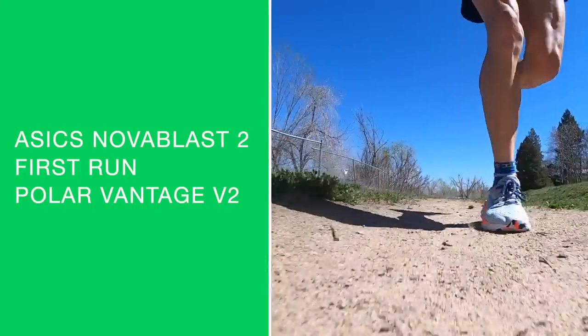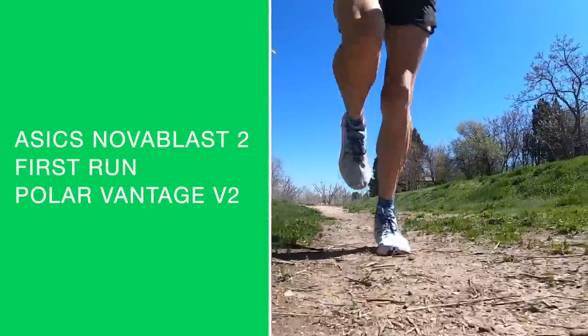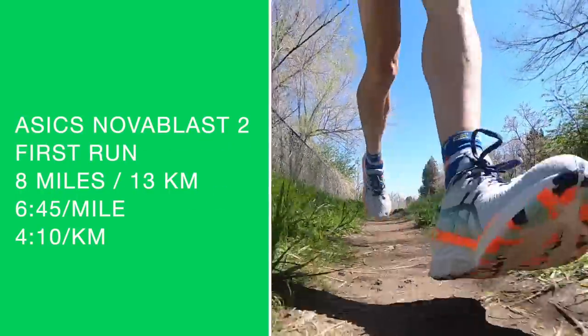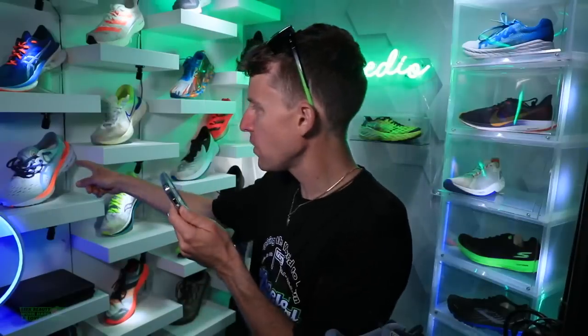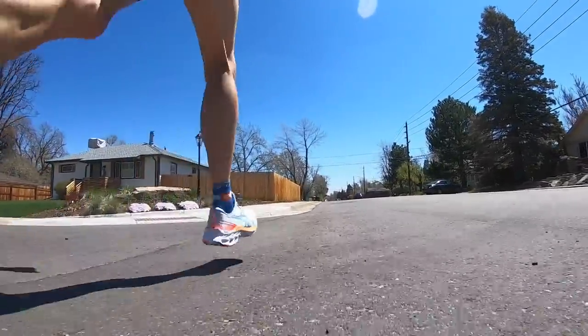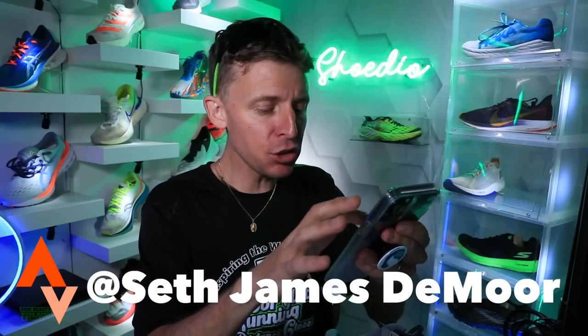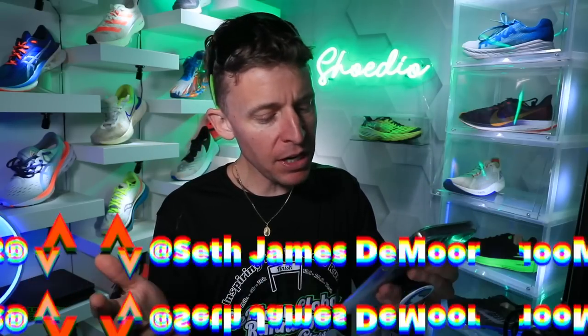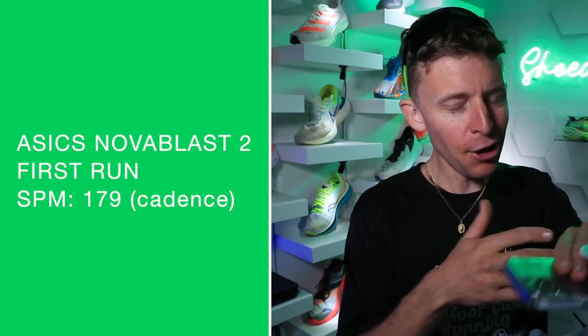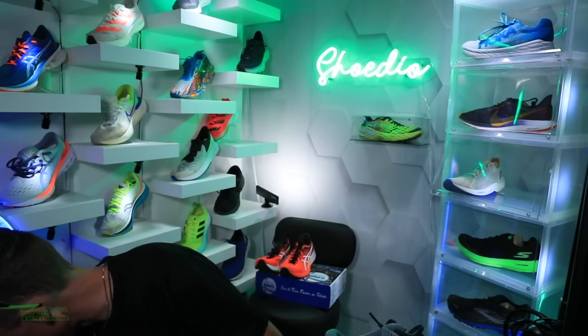I wore the Polar Vantage V2 today. It was 8 miles at 6:45 a mile. The entire way, especially in a new running shoe, I was listening to my sensory data — my breathing, how my legs felt, even just listening to my footsteps, my cadence. Pulling it up on Strava right now: 6:45 a mile, cadence was 179 steps per minute, which is actually not incredibly high for me. I wasn't wearing a foot pod, just my watch data.